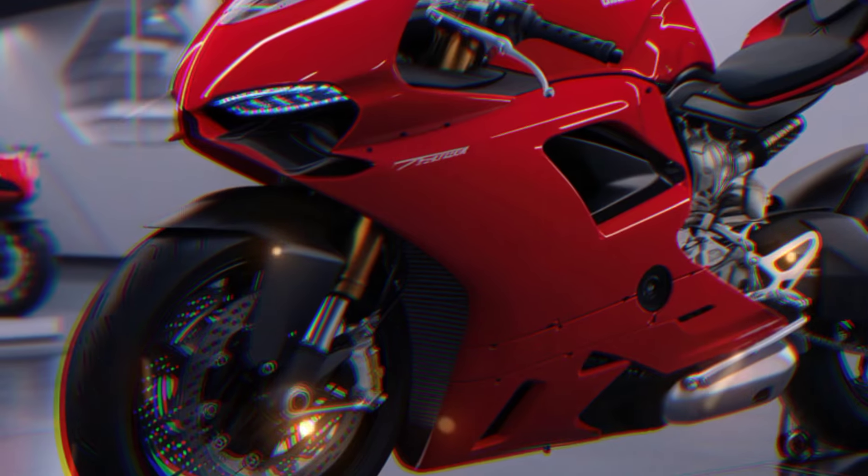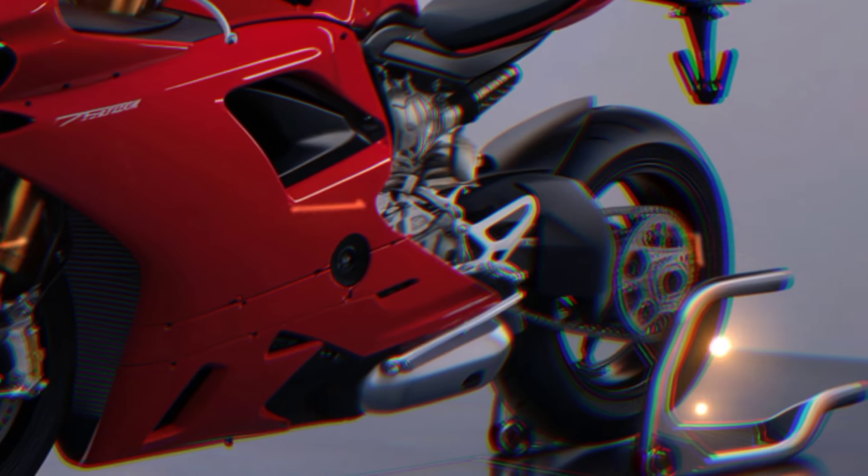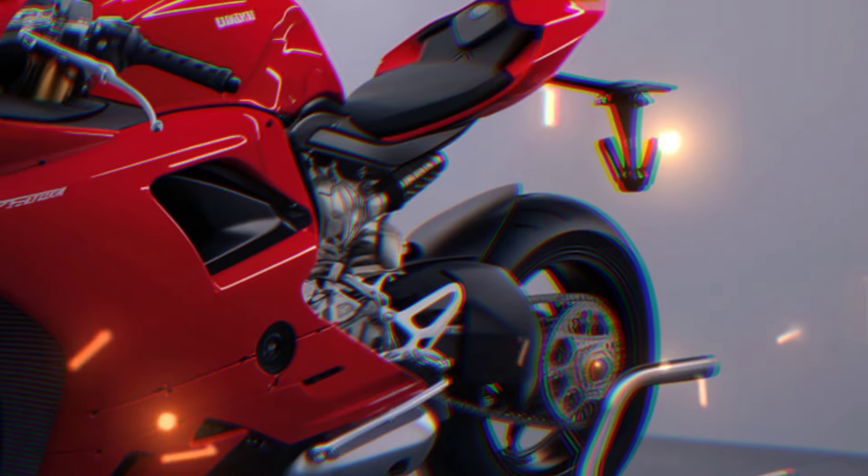The single-sided swingarm exposes the intricately designed rear wheel — a signature of Ducati's high-performance bikes.